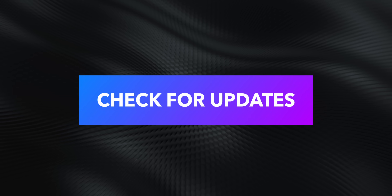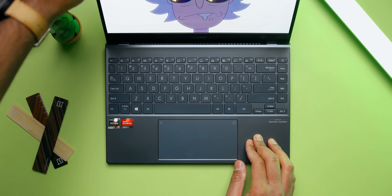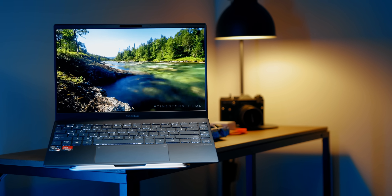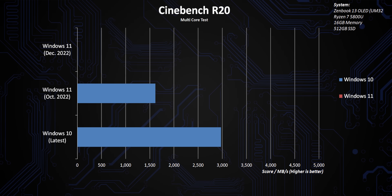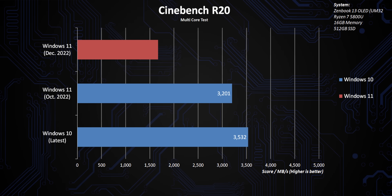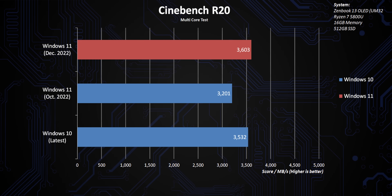The very first thing that I tackle is checking to see if there are any updates to Windows. Since most laptops ship with Windows 11 these days, it is important to make sure if there are any security patches or essential driver updates so that your laptop would run at its best setting. I actually did a separate video covering the performance difference between the earlier versions of Windows 11 and the latest build, and the results were really interesting, so you can check that out if you're interested.